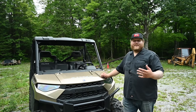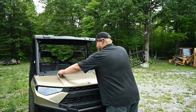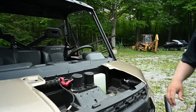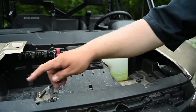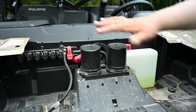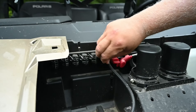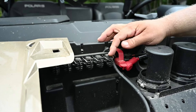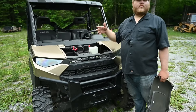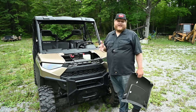An important aspect of a side-by-side is how easy it is to accessorize. On the Ranger, you pop these clips and the hood comes off, revealing the coolant reservoir, radiator cap, air breathers - so you know if water is over your hood, you've gone too deep. Over here are your power hookups. If you want to put in a light bar, a winch, or any other accessory, you hook it right into there. It's super nice to have everything pre-wired and basically plug and play.